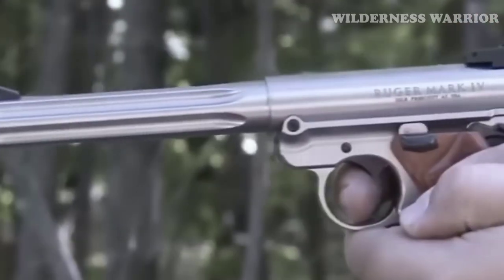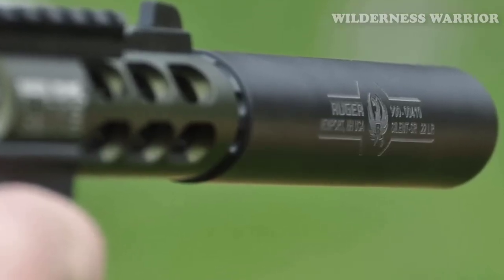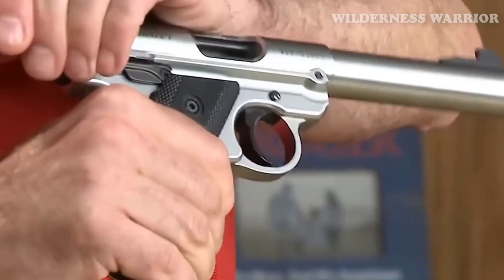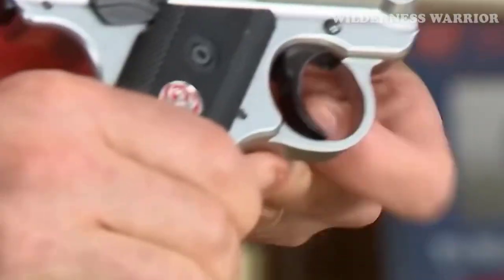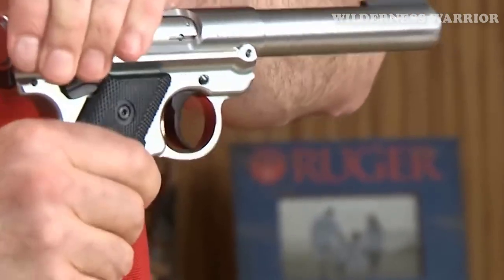Disassembly of the Mark IV has become a breeze. With the press of a button, the barrel and receiver assembly can easily pivot upwards, allowing you to remove the bolt for cleaning. From there, you can access the chamber and clean the barrel from the breech to the muzzle. The Ruger Mark IV is a reliable and accurate pistol with a wide range of features, making it perfect for both competitive target shooting and recreational plinking. With the ability to attach a sound suppressor, the Ruger Mark IV is as quiet as it is accurate.